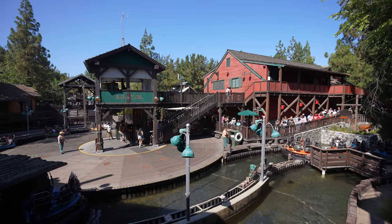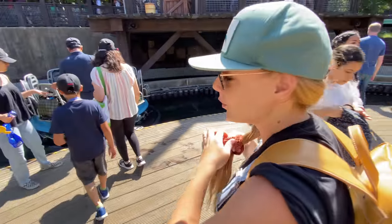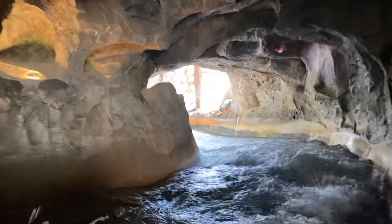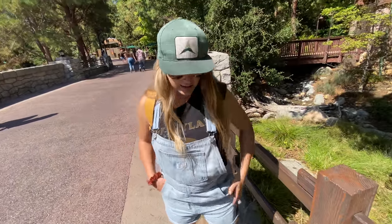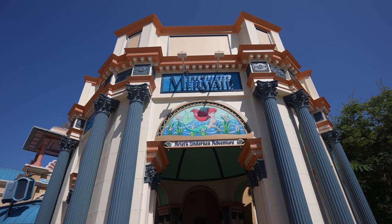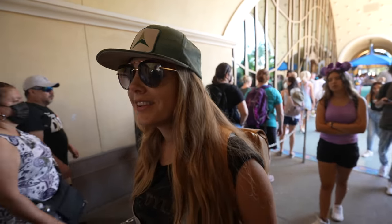We had a few hours to kill before Web Slingers, so we decided to hit a few rides. I haven't spent much time at California Adventure, so all these rides were new to me, which was pretty fun. Amy's trying to say that she got wet, but she didn't get wet at all — it was just a very light spray. Look at me though, I got wet.